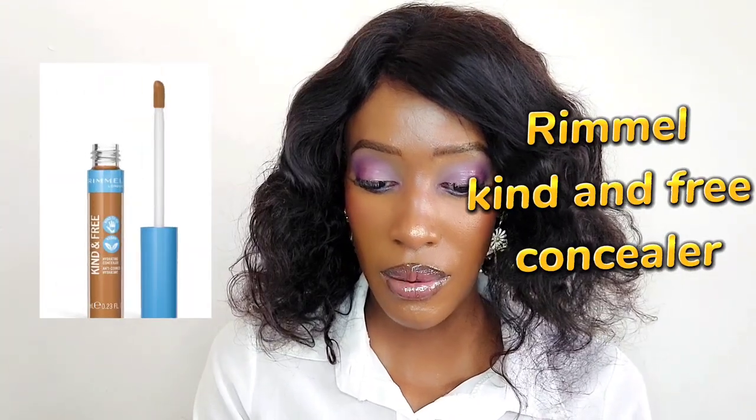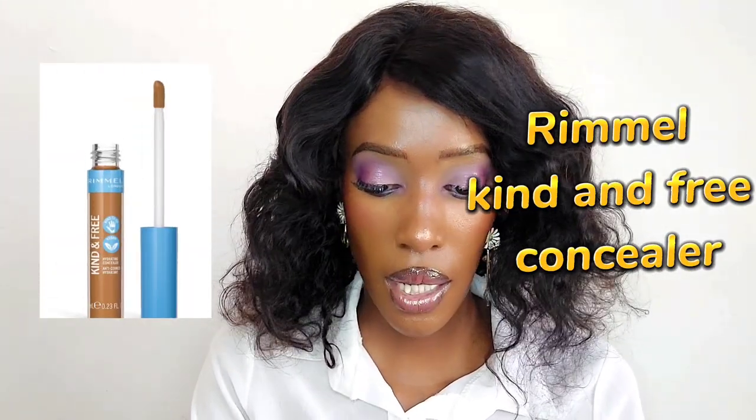Alongside the Rimmel Kind and Free foundation I also got their concealer - the bottle looks really big. Comparing with the Maybelline Fit Me at 6.8ml, this is 7ml - they're technically the same, just the bottle looks bigger. This is the shade Tan. It goes on like butter - it's a bit too light for me, but with concealer you can get away with that. It's way easier to blend than the Fit Me and I love it.